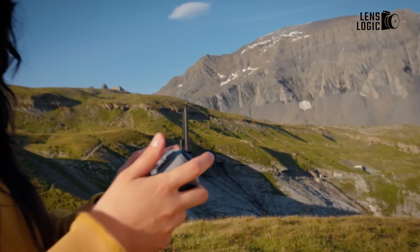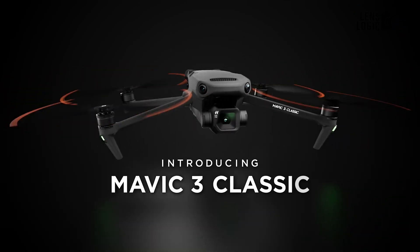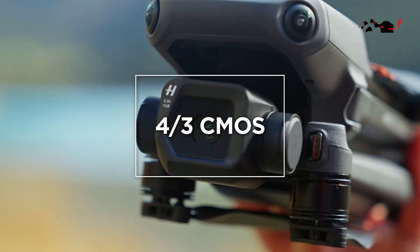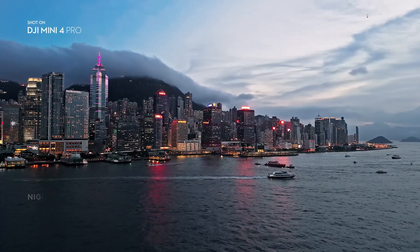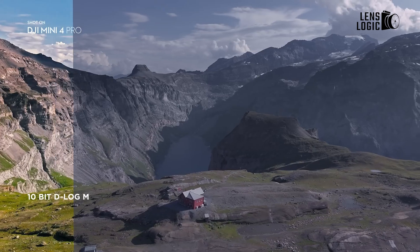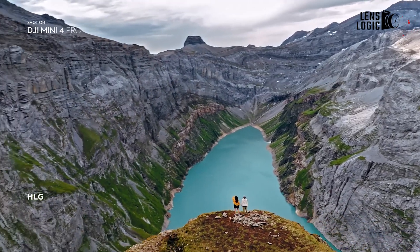As we conclude our voyage of discovery, the DJI Mini 4 Pro and DJI Mavic 3 Classic stand as two remarkable aerial marvels, each with its unique strengths and capabilities. The DJI Mini 4 Pro, with its unparalleled portability, exceptional camera performance, and impressive flight time, emerges as the ideal companion for travelers, adventurers, and casual enthusiasts alike.